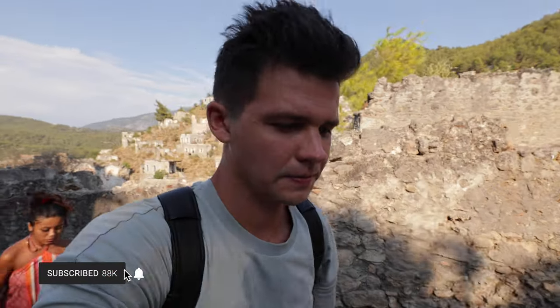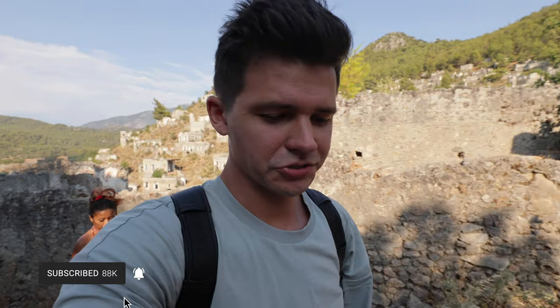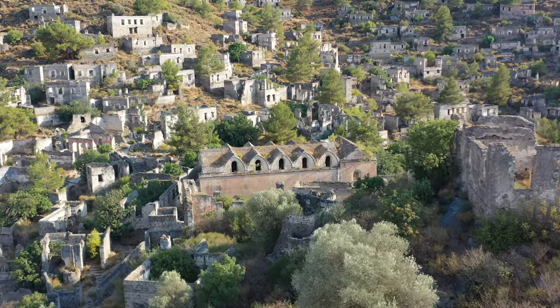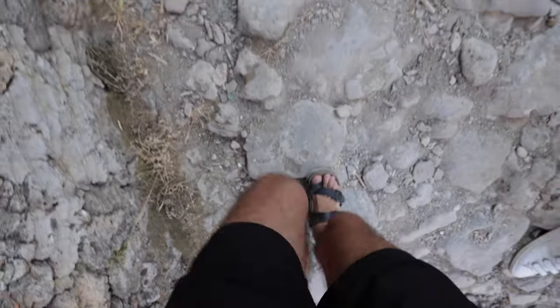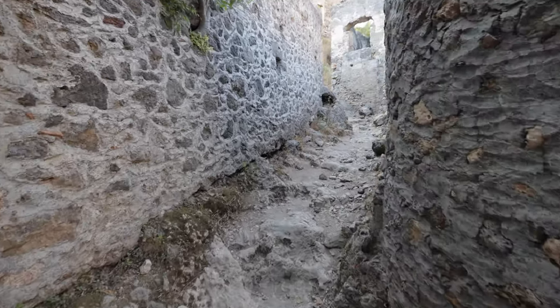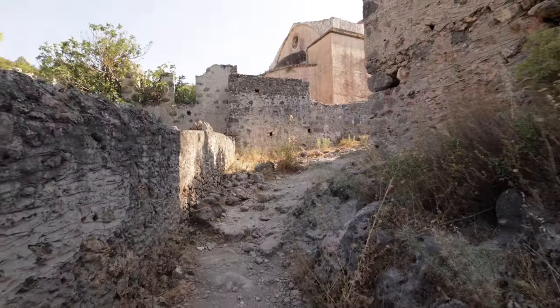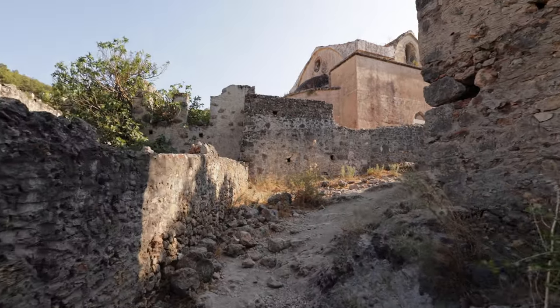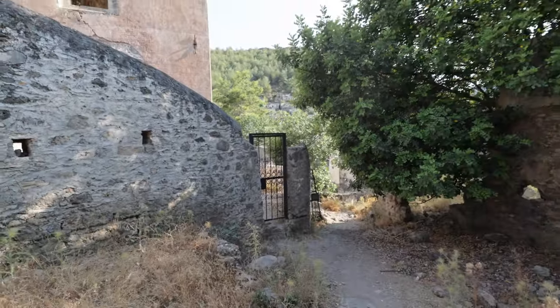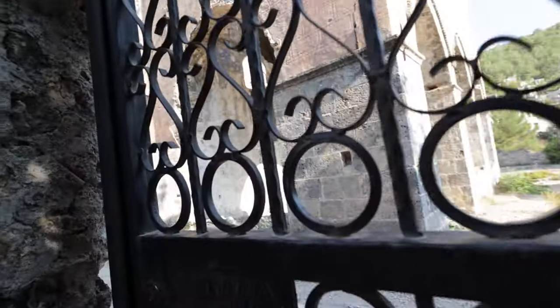Ahead of me you can see the school, and it's much larger than any of the other structures in this area. I have to say the architecture looks very, very beautiful. It looks like it's all been closed off.